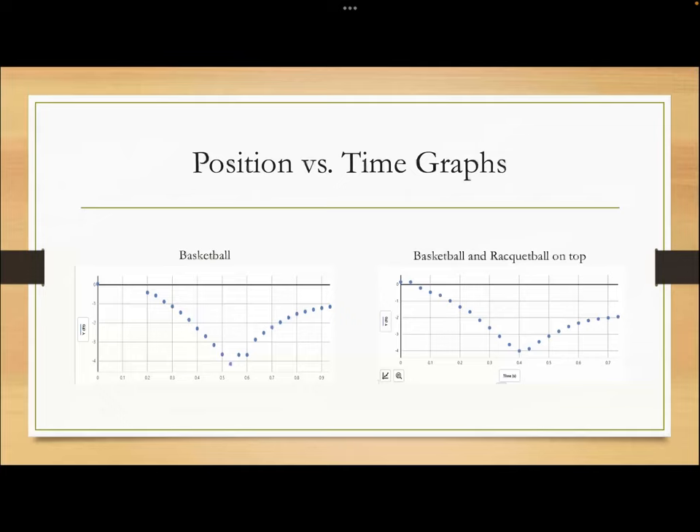We also included position versus time graphs drawn from the video analyzer to show this. On the left is the bounce height of just the basketball. Zero is the origin, which is where the ball was bounced from, and around negative four feet is the ground. The ball bounces around negative four feet down and then bounces back up around three feet.